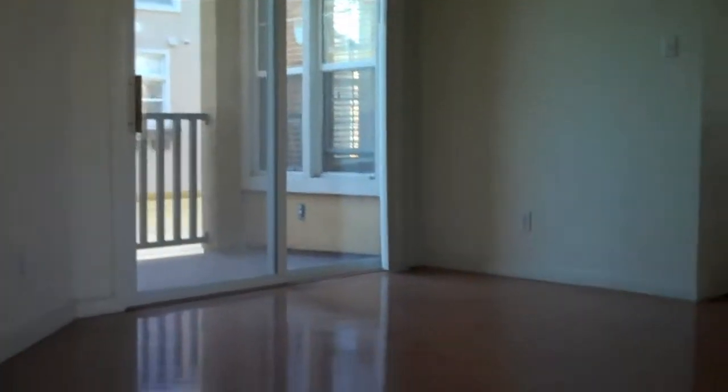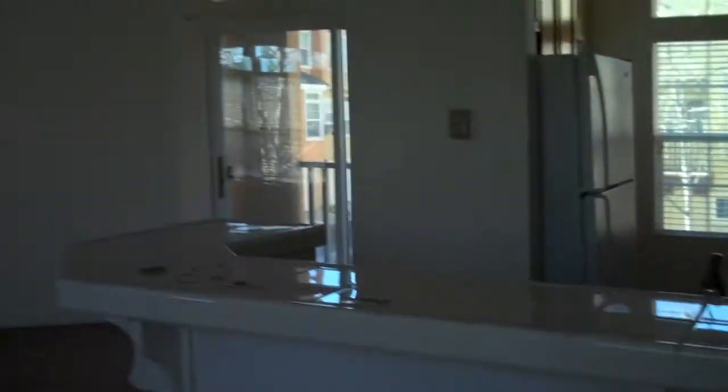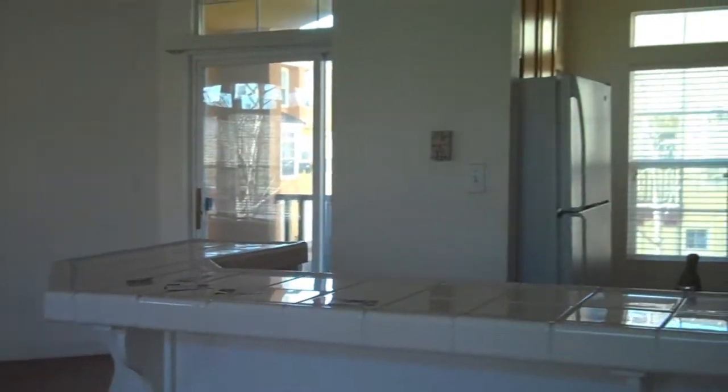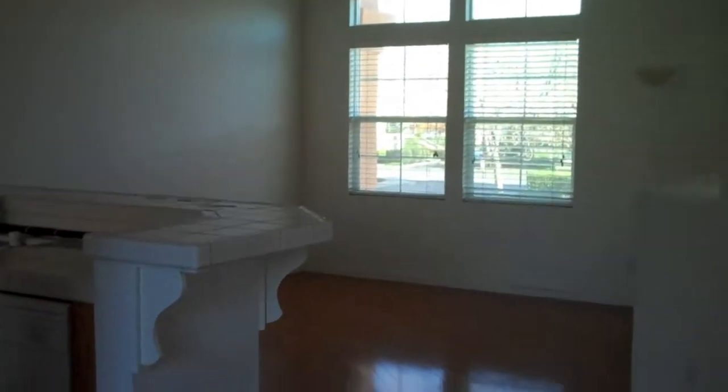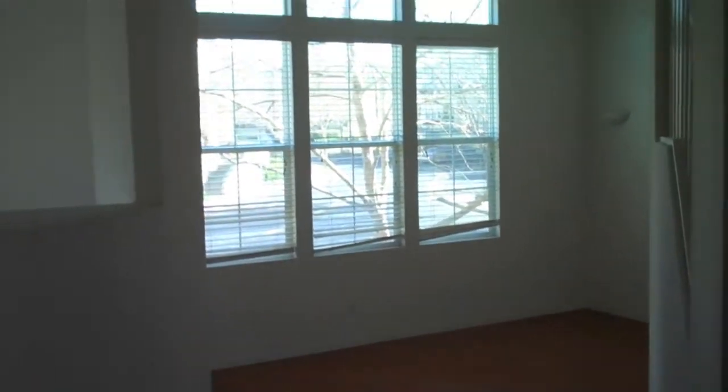It's got really nice hardwood floors. This is the most popular floor plan in Liberty Commons. It has the largest kitchen in the development. Here's another shot from the area by the balcony, looking back to the living room.